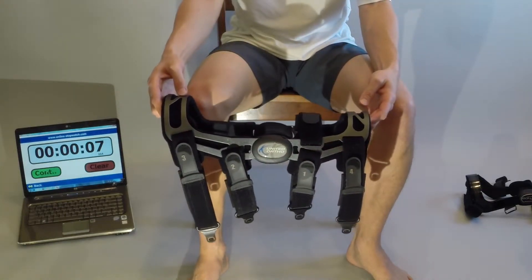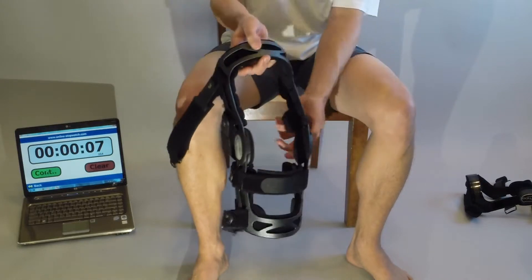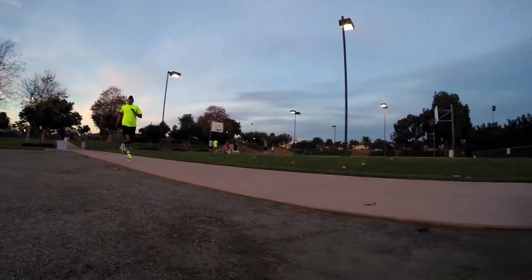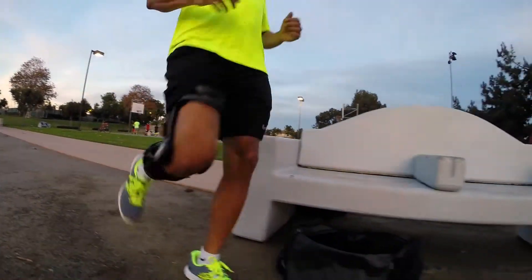To apply the FKB, you simply insert the male side of the quick release into the slot and adjust the fit using the hook and loop. To remove the brace, you simply push four quick release buttons and you're out.